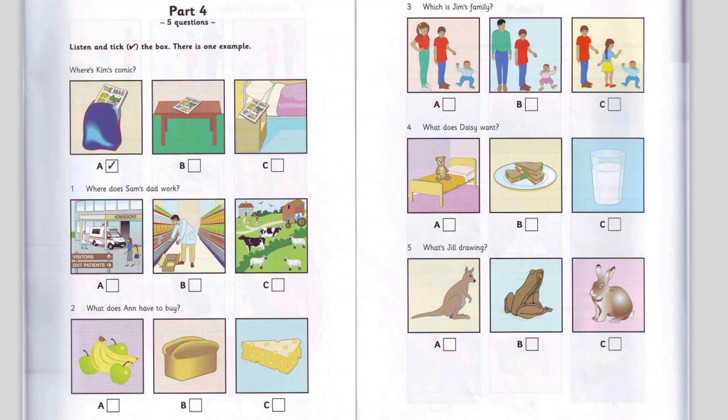3. Have you got any brothers and sisters, Jim? Yes. I've got one sister and one brother. Are they older than you? Well, my brother's older than me, but my sister's a baby.